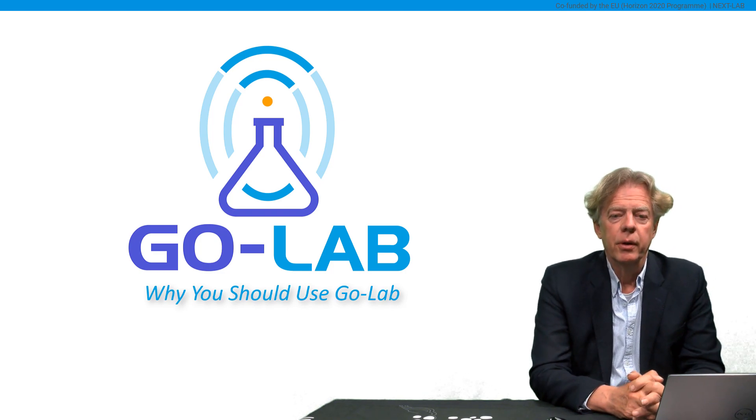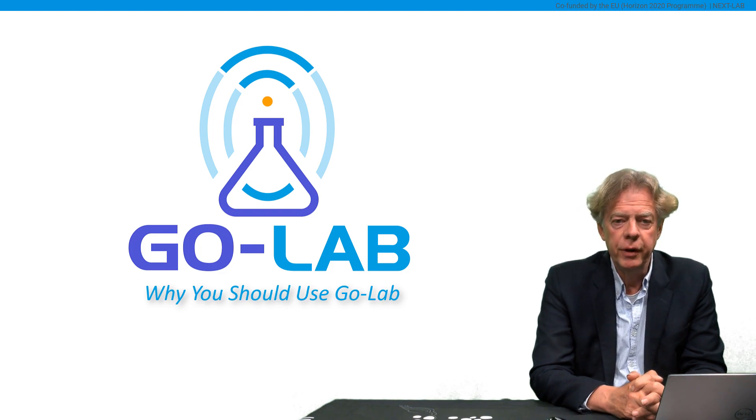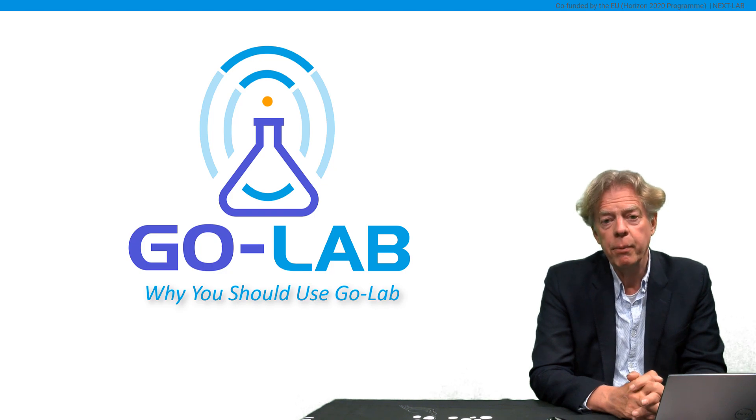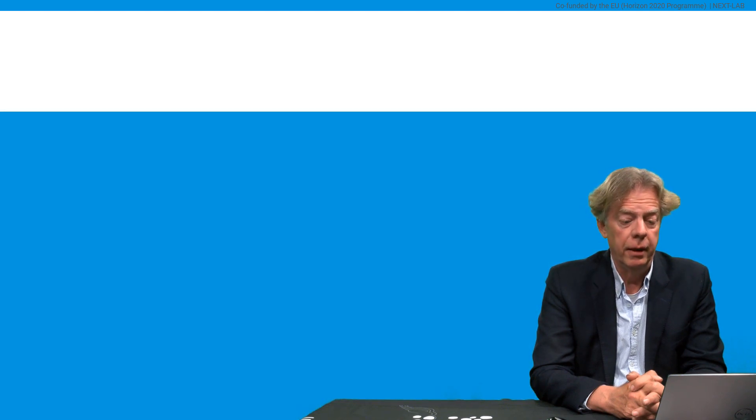Welcome. My name is Ton de Jong. I'm from the University of Twente in the Netherlands. In this short video, I'd like to argue why, if you are using inquiry-based science education in your class, GoLab is an ecosystem that you should consider using for that.